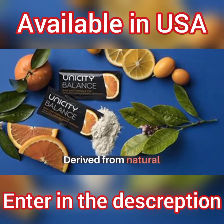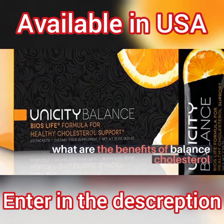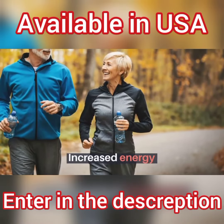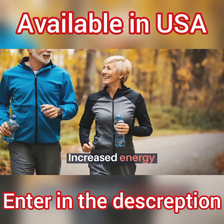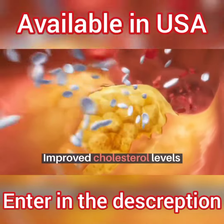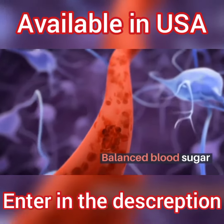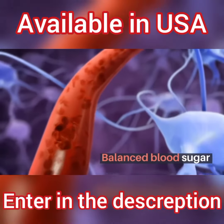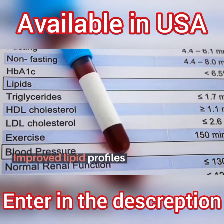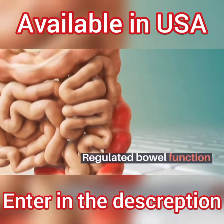Derived from natural ingredients, what are the benefits of Balanced Cholesterol? Increased energy, improved cholesterol levels, balanced blood sugar, improved lipid profiles, and regulated bowel function.